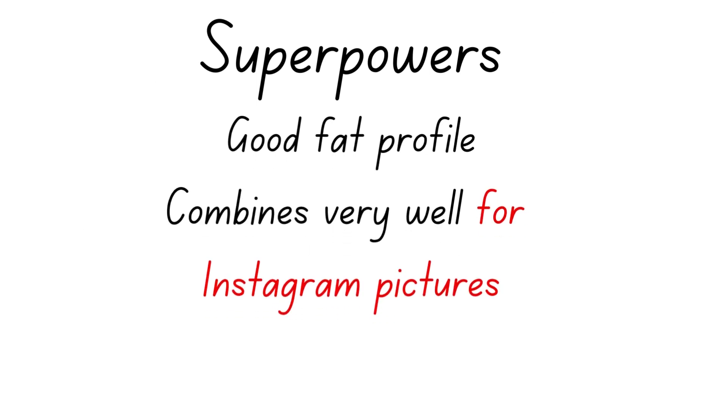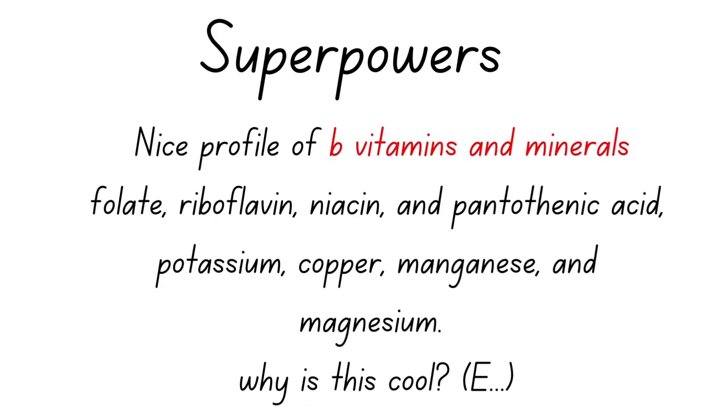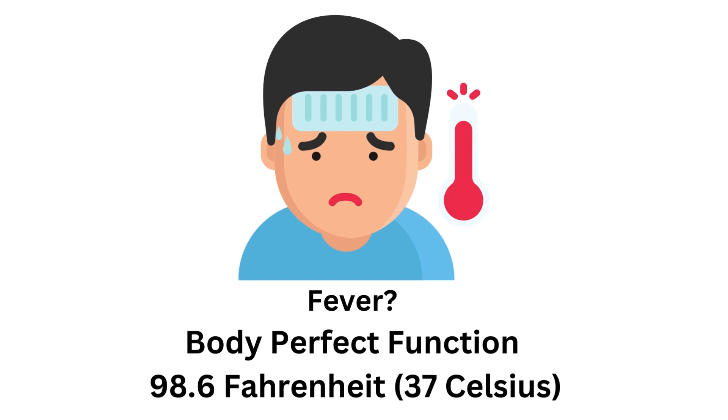Avocados have a good fat profile that can help you feel fuller for longer. Some of the main superpowers in avocados are really good B vitamins and minerals. This is useful because it empowers something in your body called enzymes — tiny proteins behind the majority of the biochemical reactions in your body.